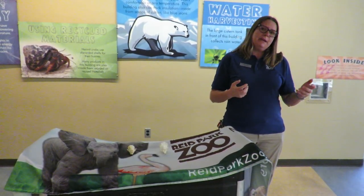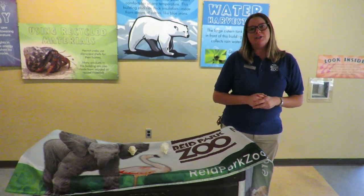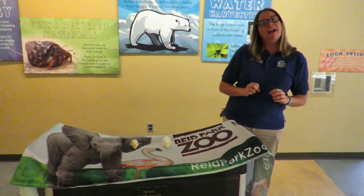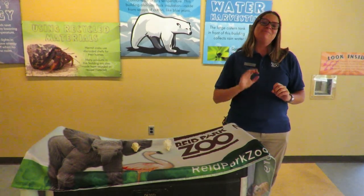When you come back to the zoo, once we're able to open safely, please take a look at some of the animals that live here and try to figure out whether they're a predator who has eyes on the front for hunting, or a prey animal that has eyes on the side for hiding. Until next time, bye.